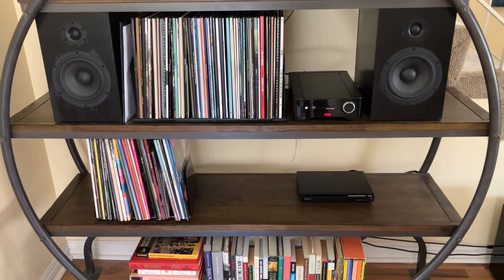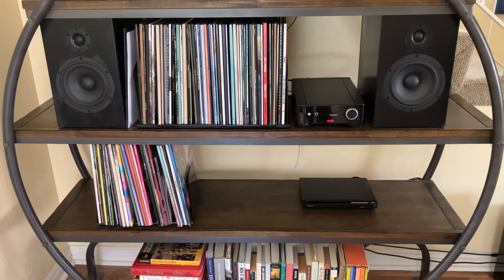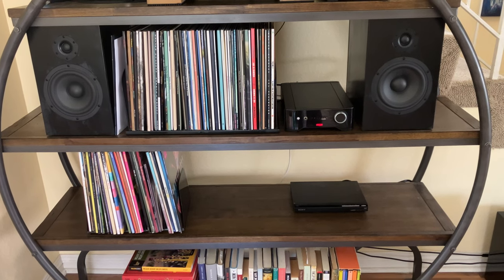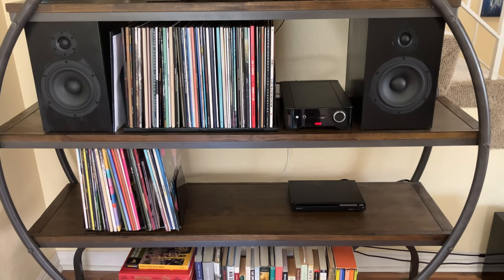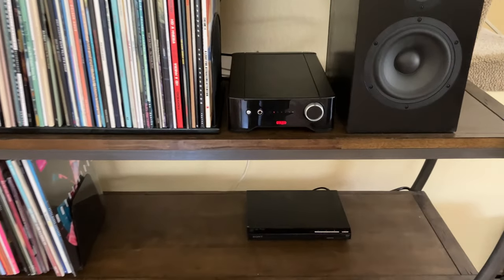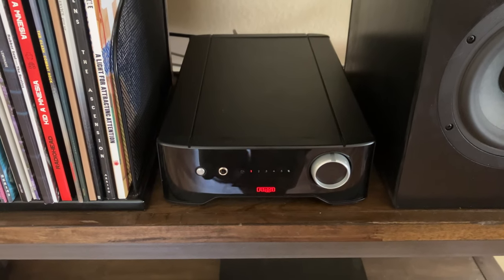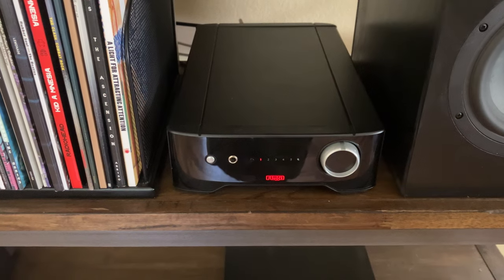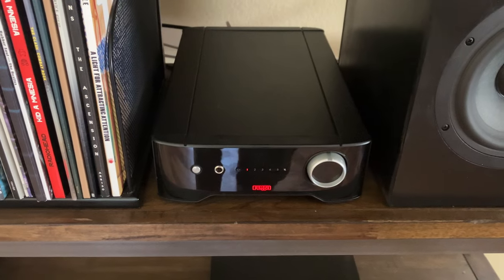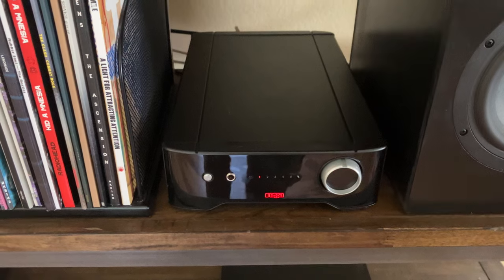Does it beat the sound I get out of my SU-G700 by Technics? No — but that's a $2,500 amplifier, so I wouldn't expect it to. For $1,100, for music, this is great — you're going to love it. If you need a subwoofer output, you'll have to add something like the Bluesound Node, which is what I chose to do.